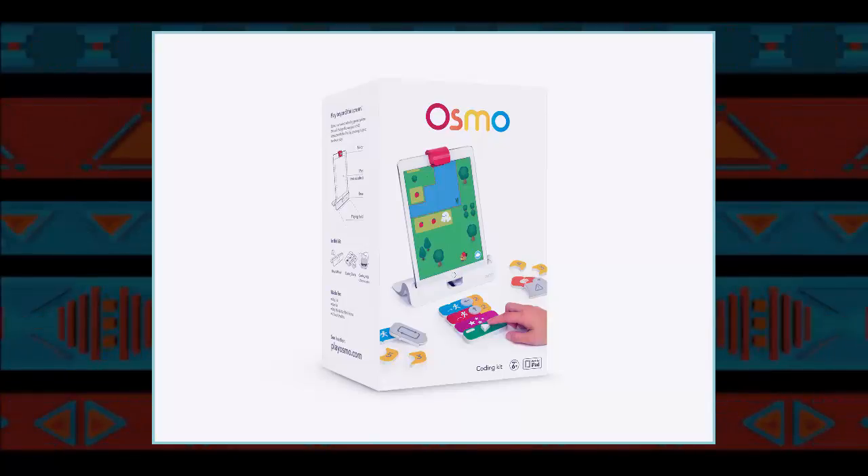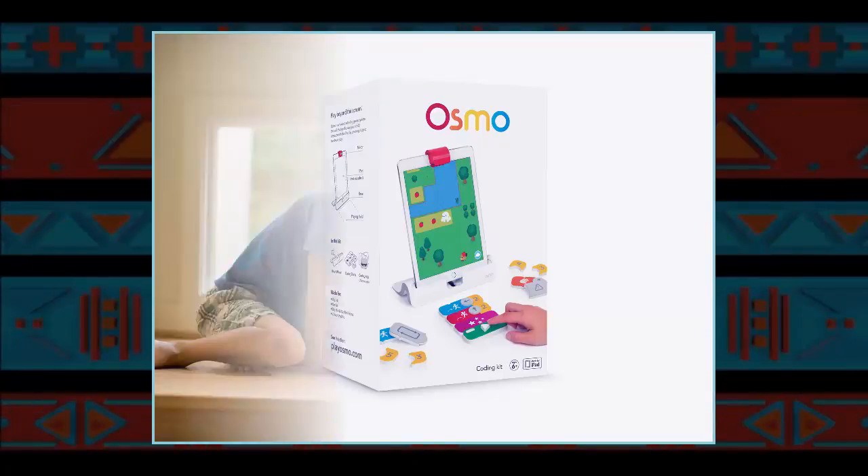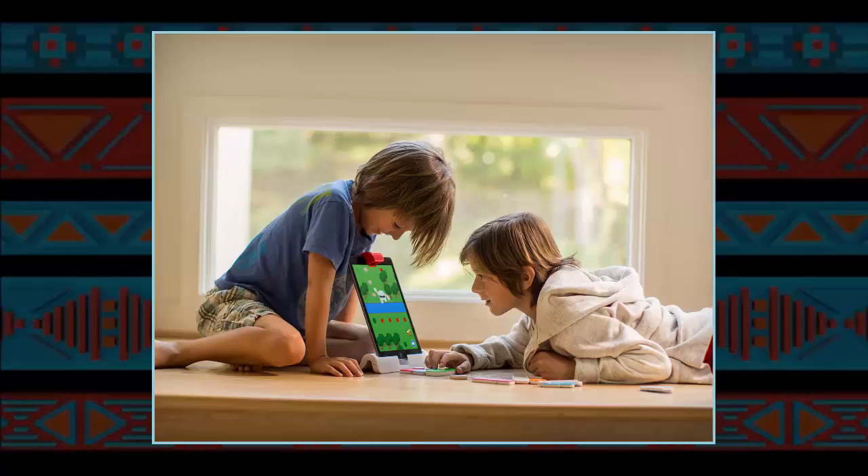The best programmers turn complex code into intuitive tools that anyone can use. And those tools are easier than ever to master, requiring little more than a swipe or a tap. Interacting with code is so instinctive that even cats know how to do it.